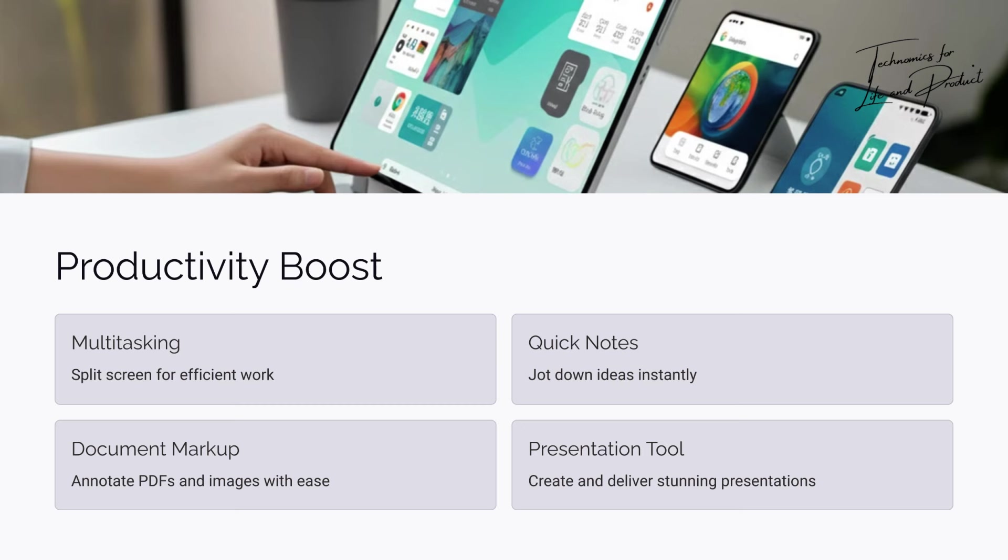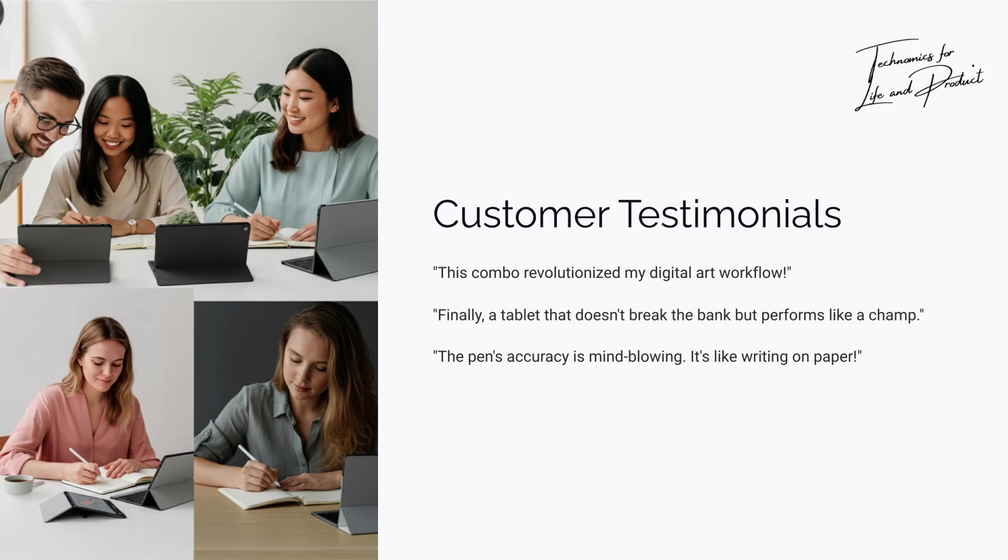Do yourself a favor — get the Xiaoxin Pad and the Precision Pen 3. Pair them up, unlock the magic. Trust me, once you start using this combo, you'll wonder how you ever lived without it. And hey, if this review helped you, hit that like button, subscribe, and let's share this hidden gem with the world. Let's make this the year of Lenovo Xiaoxin.